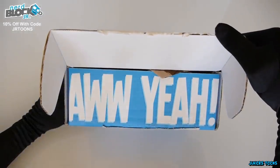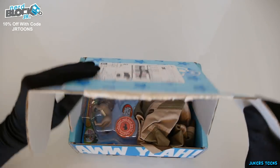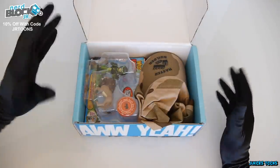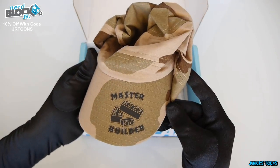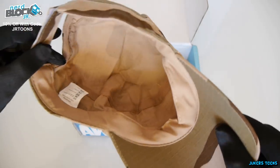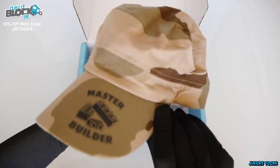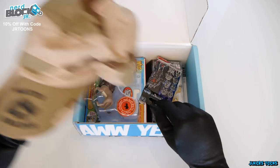Something's sticking out of the box — whoa, check it out you guys, we got a hat! We've never seen a subscription service give out a hat. It's like a military hat that says master builder. This thing is not going to fit my head — I have a big head — but it is adjustable. This is really cool for someone who likes Legos or Kre-o, great as a gift.